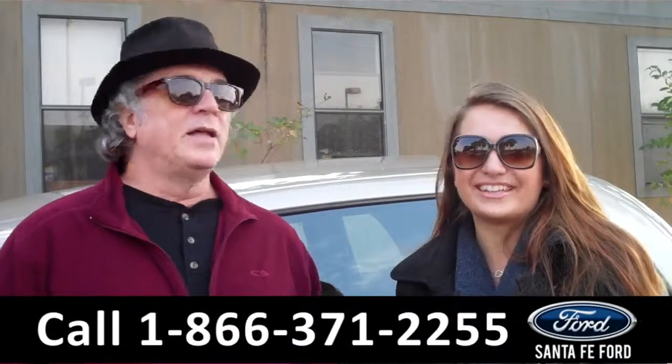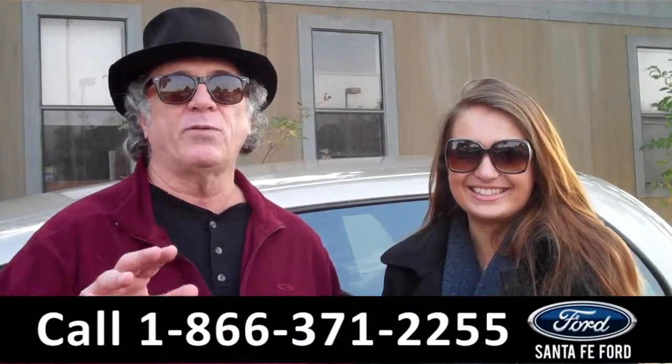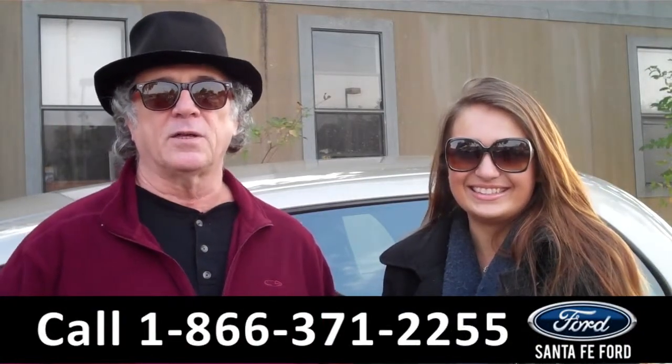Hey, this is Randy. And I'm Carly. SantafeFord.com near Gainesville, Florida, I-75 at exit number 399.